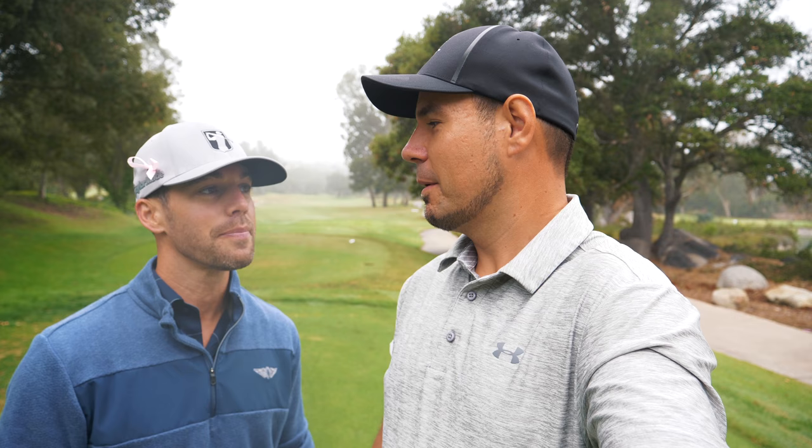We're out at Mount Woodson today. You guys might have seen this course before — we played out here maybe five months ago, one of our first videos. It's a little hidden gem up in the north part of San Diego, kind of Poway area. The course is fabulous, greens are in really good shape, and we should have a lot of fun. Might be able to go low today.